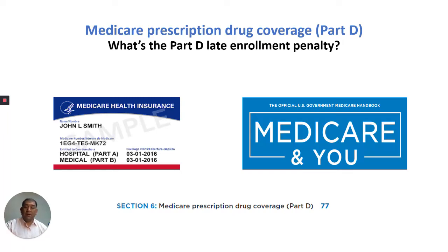Hello everyone, this is Albert, your Medicare Maniac, and today I'm going to go over Part D. The section I'm going over is: What's the Part D Late Enrollment Penalty? Please follow along. I'm on page 77 of the Medicare & You book, the 2020 version. Let us begin.